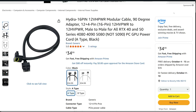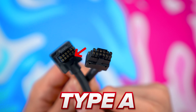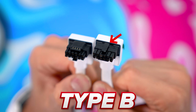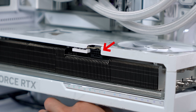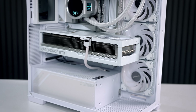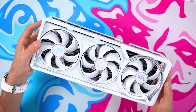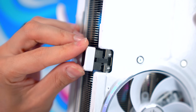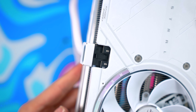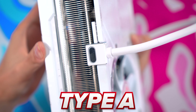Once the 5090 cable is available, we will sell it on our store as well. When buying these cables, note there are two variations: Type A has the clip on the bottom and Type B has the clip on the top. Make sure to inspect your graphics card's 600W connector and determine which version you need, and also consider which direction you want to route the cable. For example, on the Astral 5090, the clip is on top — if you want to route the cable underneath the GPU, go with Type B; if you want to go over the GPU, go with Type A.